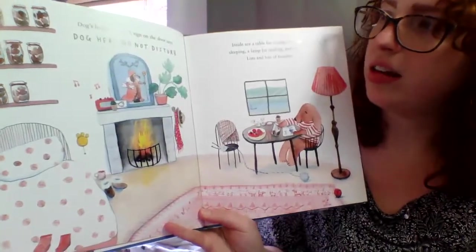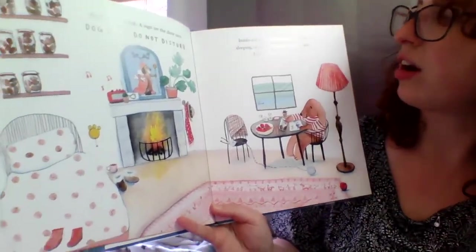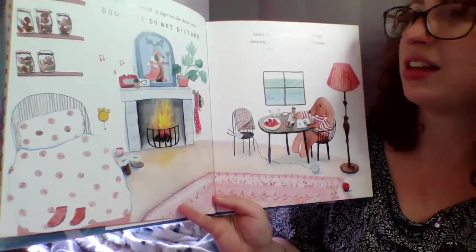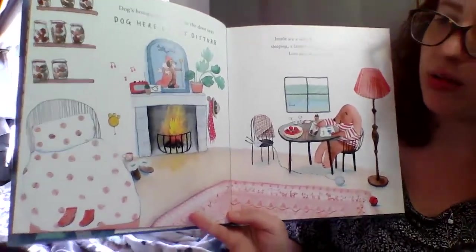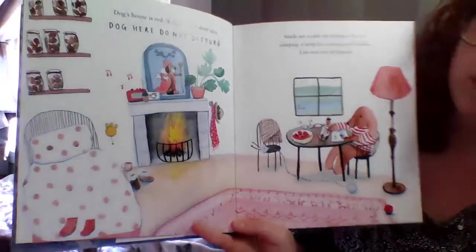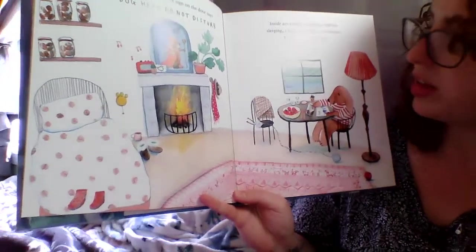Dog's house is red. A sign on the door says, Dog here, do not disturb. Inside are a table for dining, a bed for sleeping, a lamp for reading, and biscuits. Lots and lots of biscuits. So they have some of the same things in their house — they just look different. Here's Dog's biscuits on the shelves. Dog has a fireplace. They both like to read.